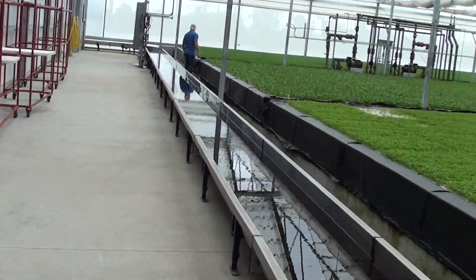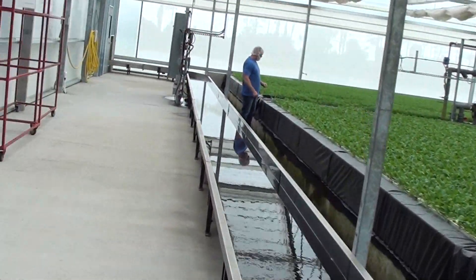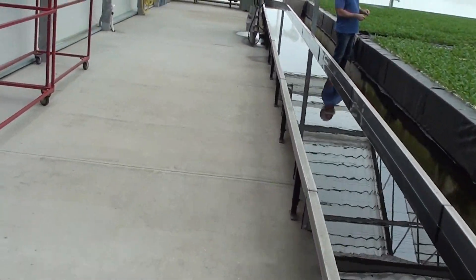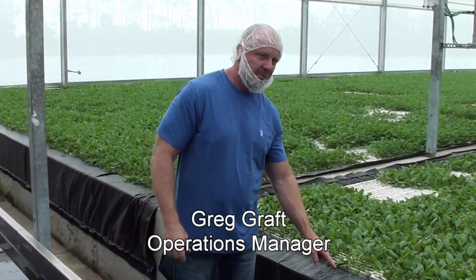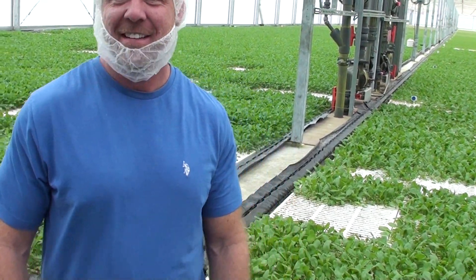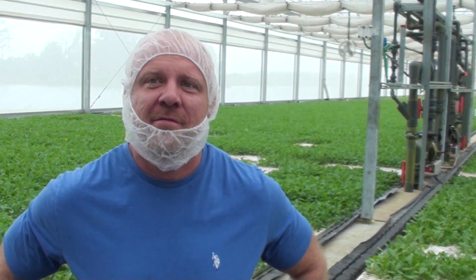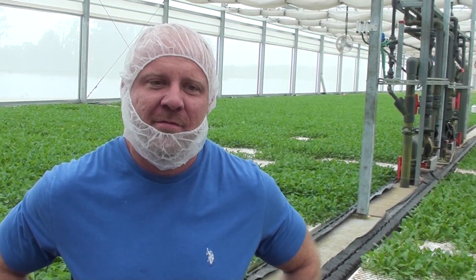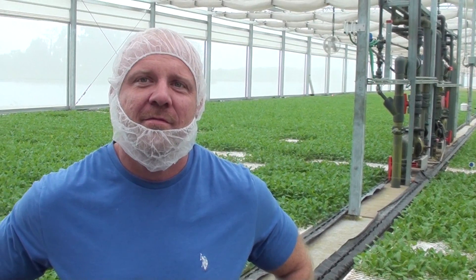We're lucky today to have an introduction to this facility by Greg Graft. Greg Graft is the operations manager and head grower here at Green Life Farms. Thank you for taking the time to talk to our viewers a little bit about Green Life Farms and your experience using the retractable roof production system in this really high technology innovation facility here in South East Florida.